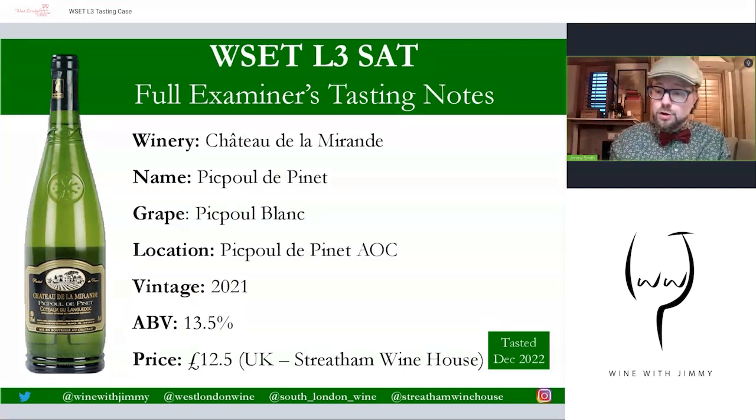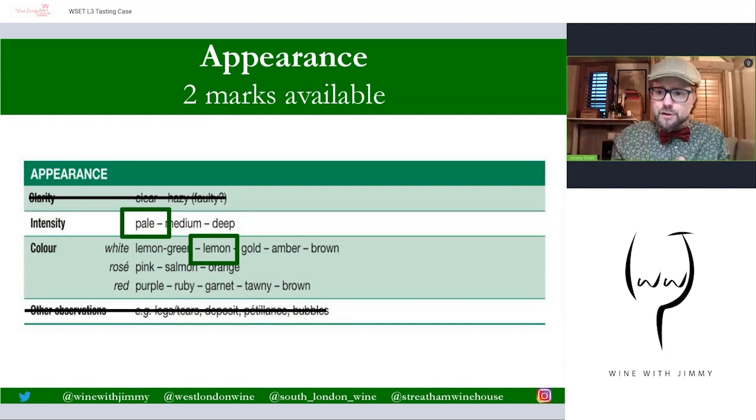In this tasting case you get hard copies of the tasting notes plus this video, so you can go through it at home. In your tasting exam, there are two marks available for the appearance. A very large percentage of white wines will fall under the category of pale and lemon — one of the most common combinations. I have crossed out clarity and other observations, as examiners do not allocate marks to those. Pale and lemon will get you the marks. In your exam you are given a blank box — I'll show you one here.